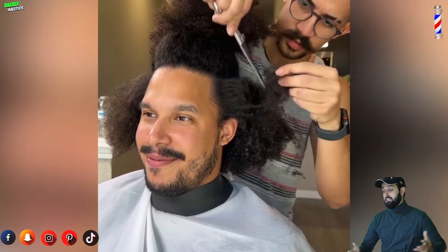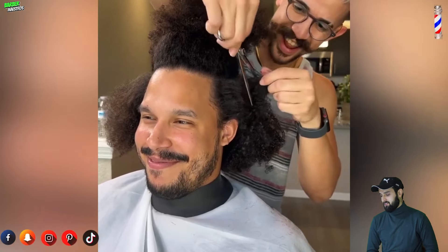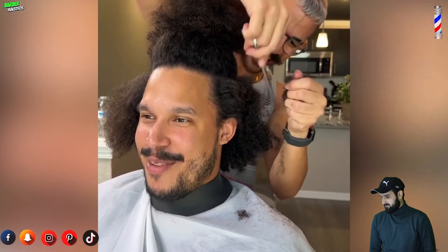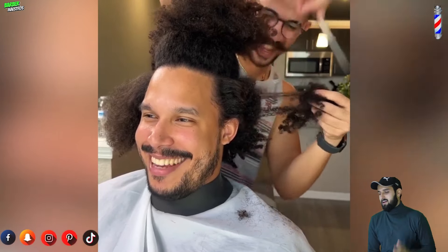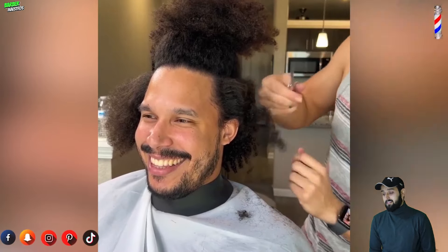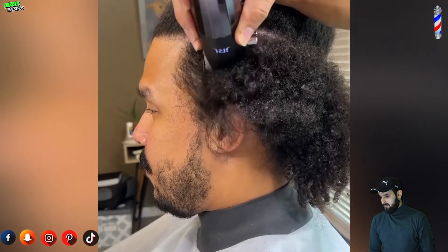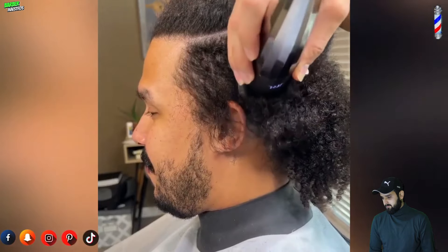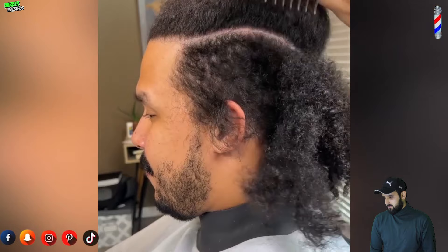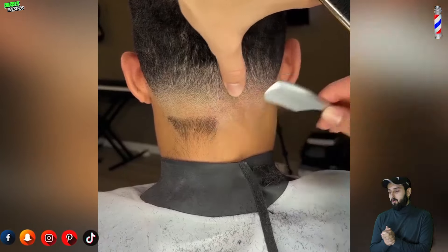All of these guys are blessed because they got that type of hair. These barbers are just amazing — they've got amazing skills. They've got God-gifted hands. They are professional. It's action that speaks loudest — you know what I'm saying? They got skills.